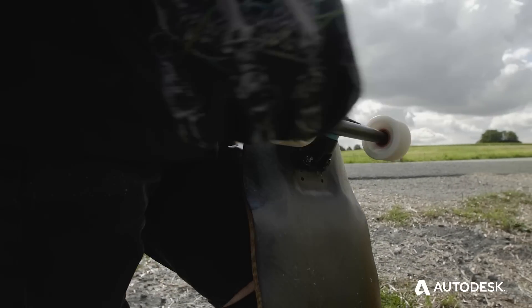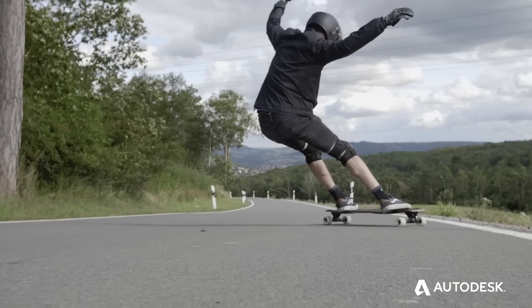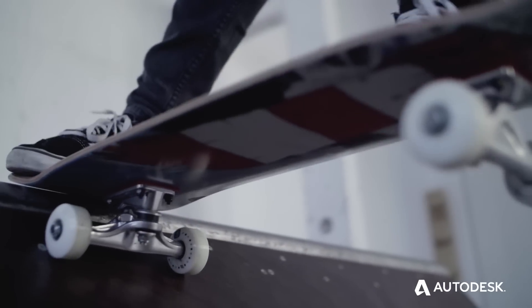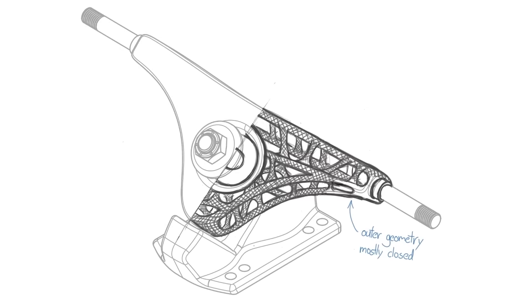In my free time I enjoy skateboarding, especially downhill skateboarding, as well as designing and building things. While working part-time for a skateboard company, I got the opportunity to design classic skateboard trucks. After some inspiration, I had the idea to create a downhill skateboard truck using generative design software.